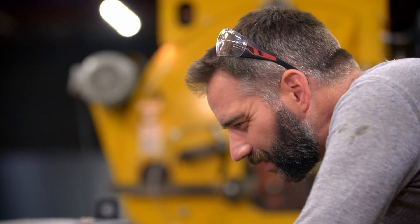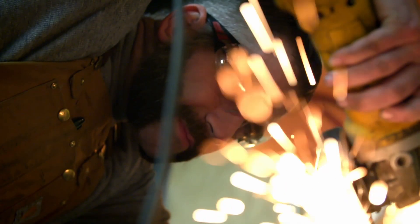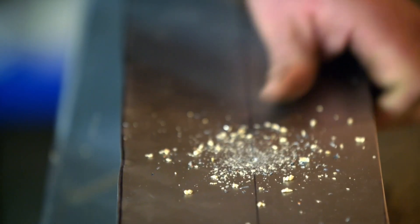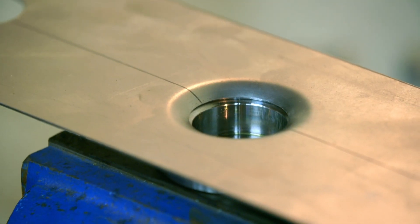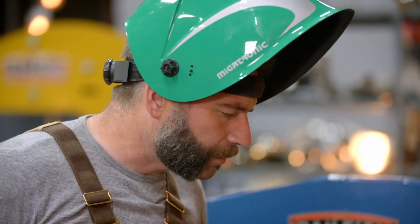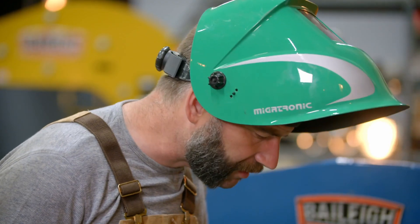I'm making these new sills out of slightly thicker steel than the originals, just to make sure they are properly strong. I want these sills to look like they belong to a lightweight rocket ship, so I'm cutting holes as part of the design. I'm going to use a swaging tool to give them form and rigidity. These sills need to be watertight, otherwise they'll quickly rot out, so the holes need to be sealed. I've cut these little metal discs and I'm going to weld them on the back of the holes to blank them off. Right, let's get this fitted to the car.